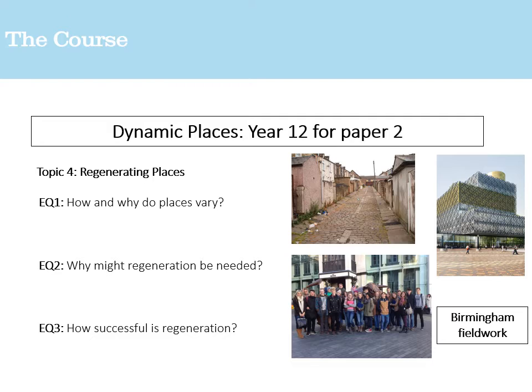Also for paper two, you'll look at regenerating places — and Birmingham is a great example. Birmingham had a reputation 20–30 years ago as quite dilapidated and run down, and you'll examine how successful the regeneration has been across its different quarters. You'll look at different examples, and there will be fieldwork as part of that — considering how we decide which areas need regenerating and what field studies are needed to ensure feasibility.